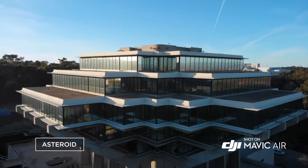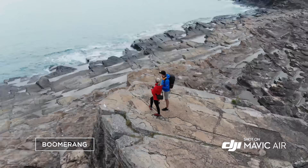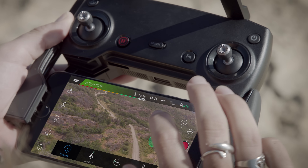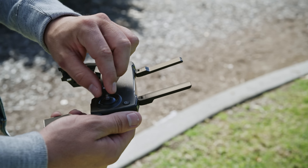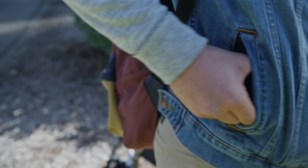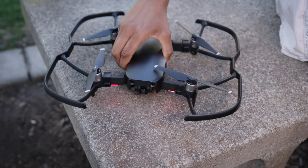Quick Shot modes like Asteroid and Boomerang get you professional camera moves automatically. The controller is as sleek and compact as the Mavic Air itself, with removable sticks that tuck right inside for an ultra-low profile. Proclaim your individuality with multiple color options and a full suite of accessories.